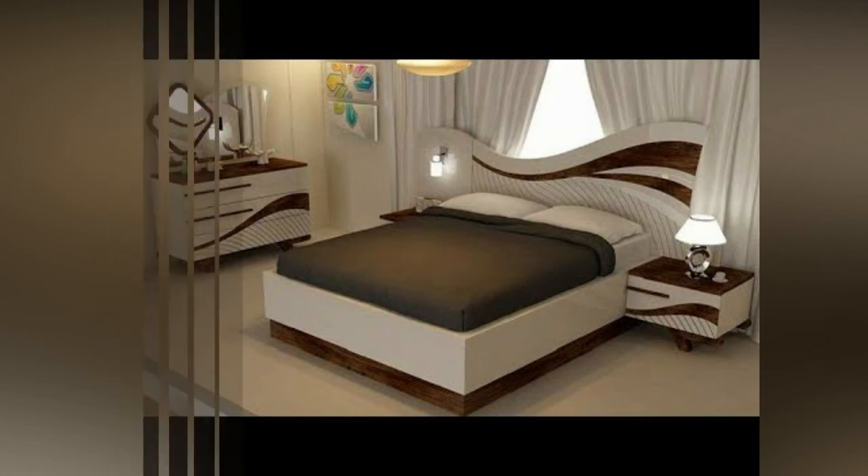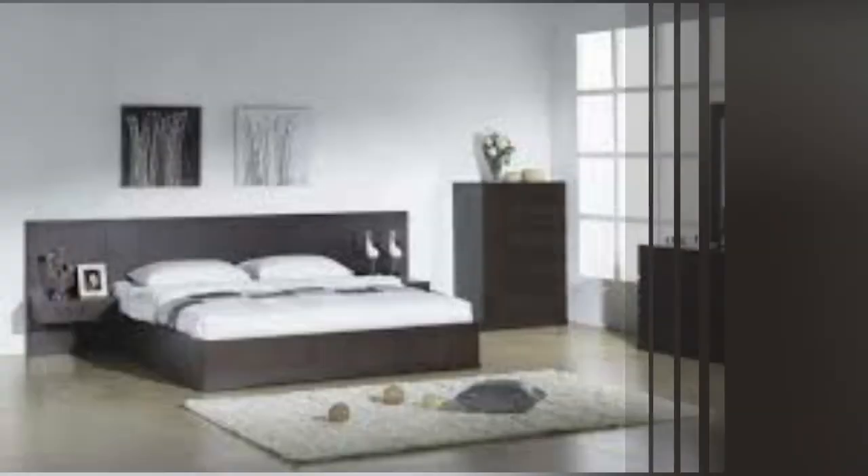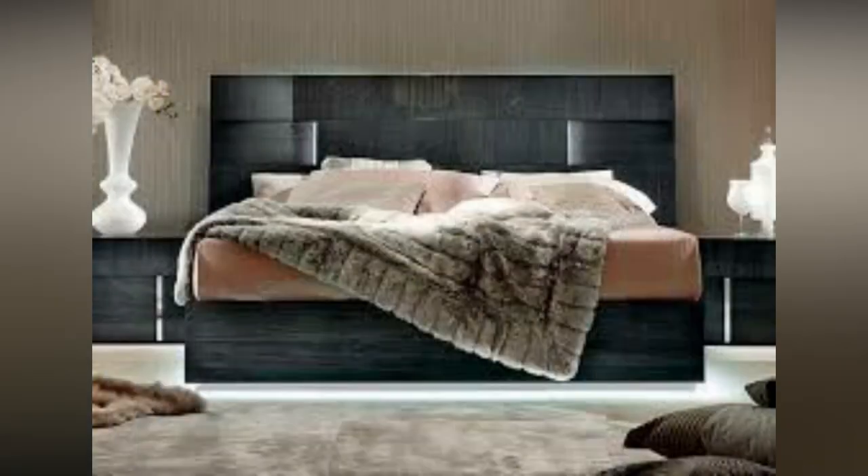Standard bed. This is a portable bed which you can carry with you during your trips or long tours. It has a metal frame on which you can place the mattress. The standard bed also has wheels so that you can move it from one place to another without any problem.